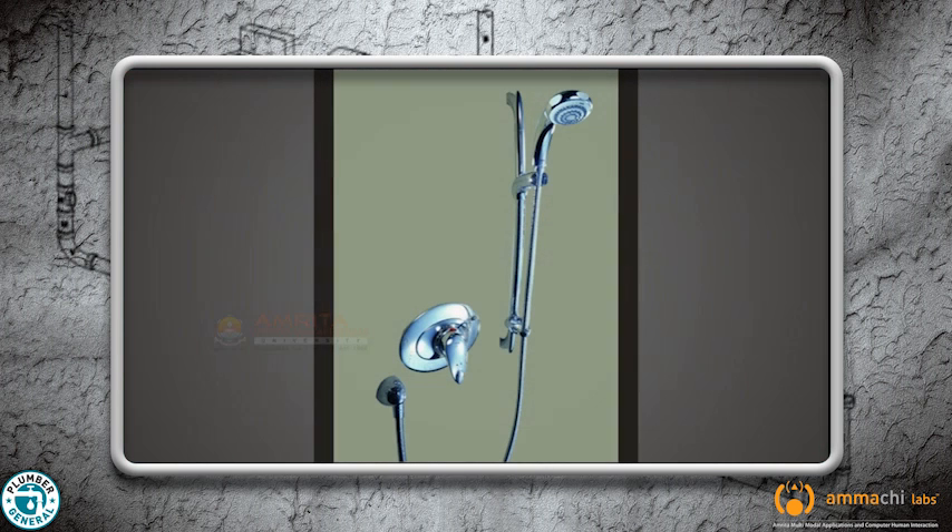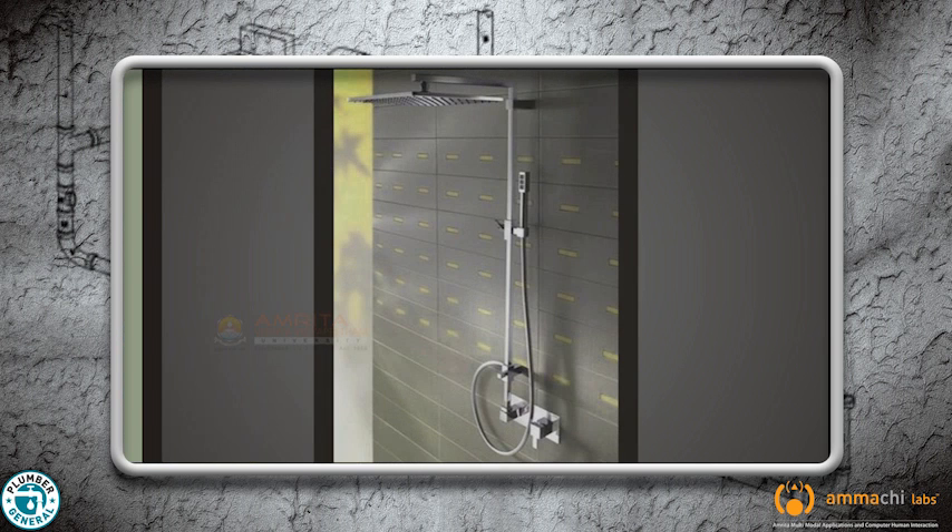The manual mixer shower sends forth hot and cold water from a single valve. All the parts including the hose and the spray head are placed in a single wall unit. Water temperature and pressure are controlled by turning a knob. The advantage of this type is that the height of the unit can be adjusted to one's convenience and can even be installed in a shower cubicle.